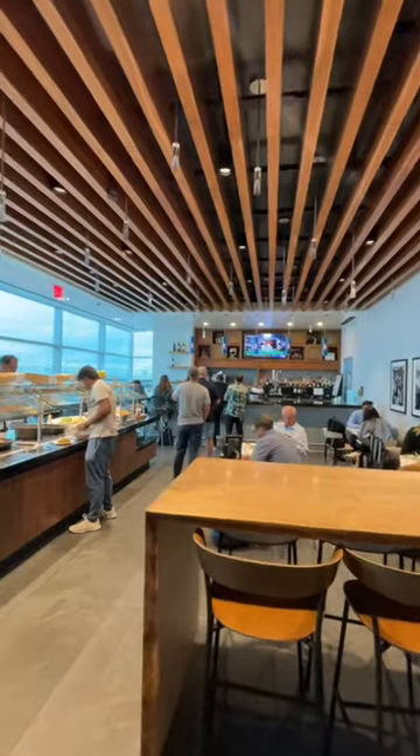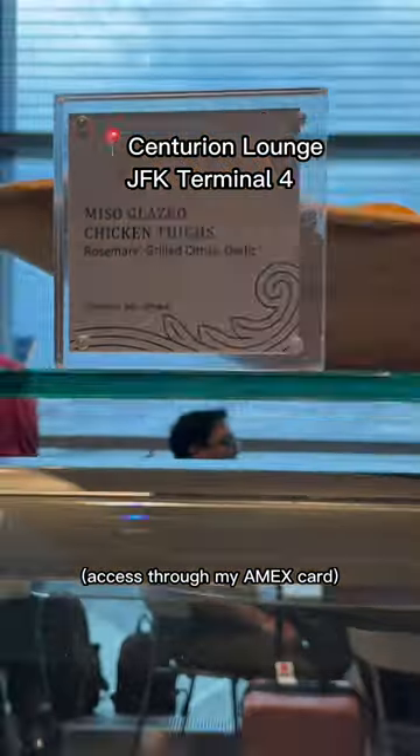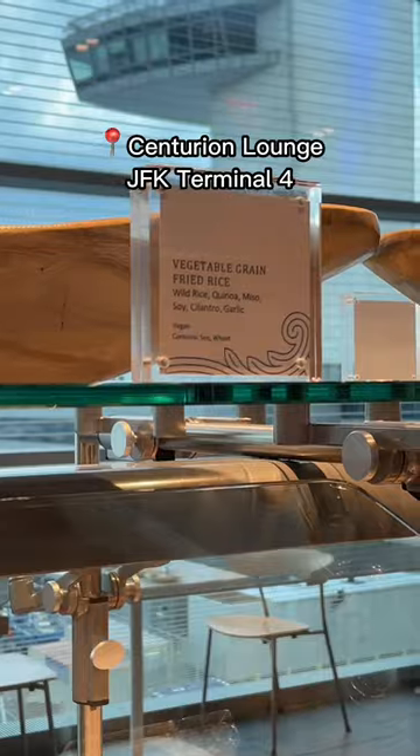Rate this airport lounge food, part one! Whenever I travel, I always love seeing the food at airport lounges, so I thought I'd turn this into a series. This is the Centurion Lounge at JFK. This one actually had two floors, but this was the food today.